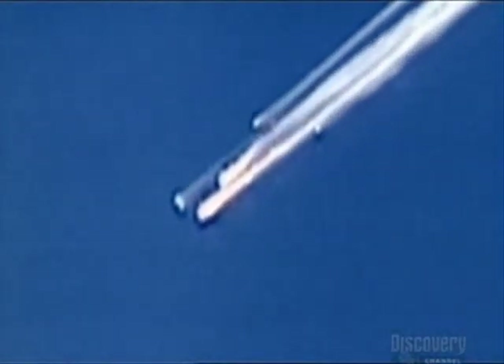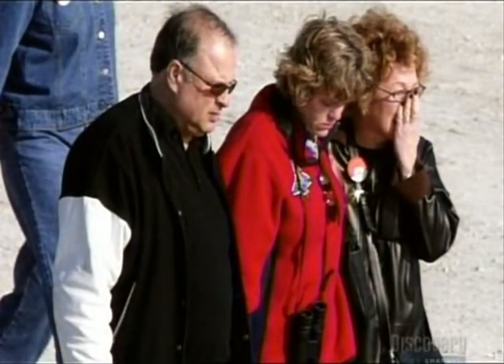We're getting some G's... it's really getting bright out there. In Columbia, Houston — we see your tire pressure messages and we did not copy your last. Communications with Columbia were lost at about 8 a.m. Central Time, about 10 minutes ago. Flight Director Leroy Cain is now instructing controllers to get out their contingency procedures and begin to follow those.